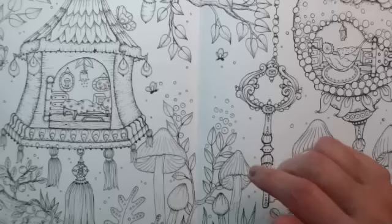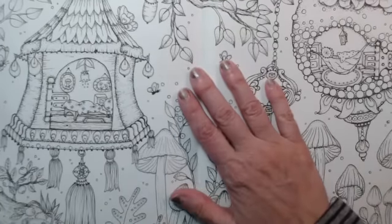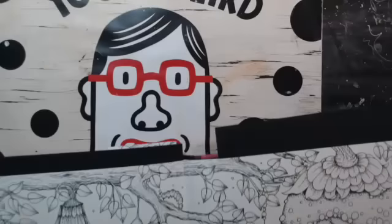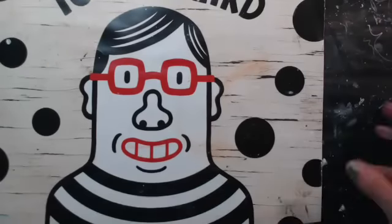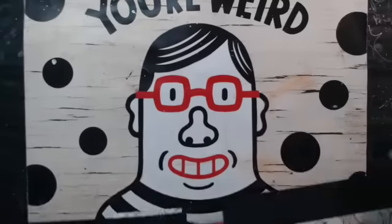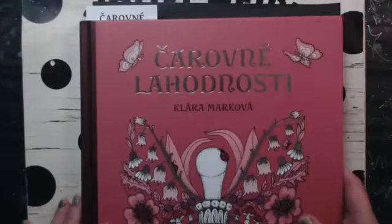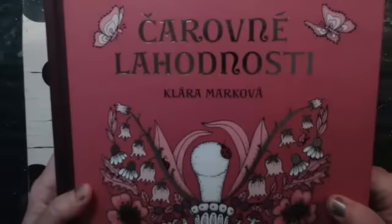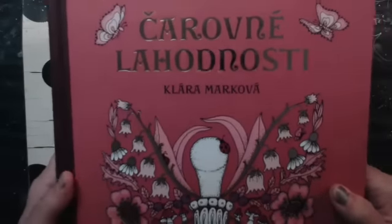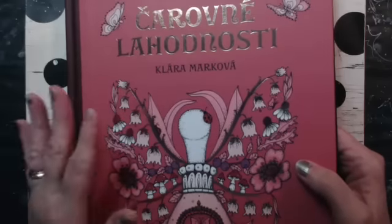Welcome everybody — coffee and art on a Monday morning! Thanks everybody for being here. Today we're going to color in this double page spread in a book by Klara Markova, from the Czech Republic.